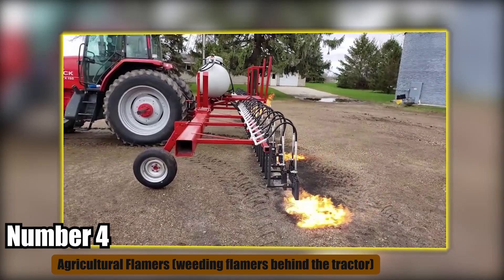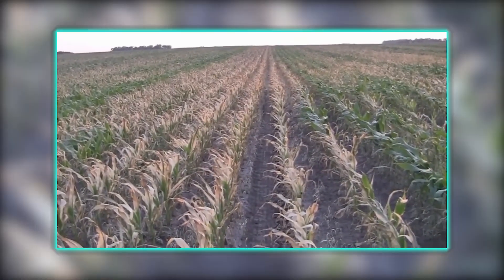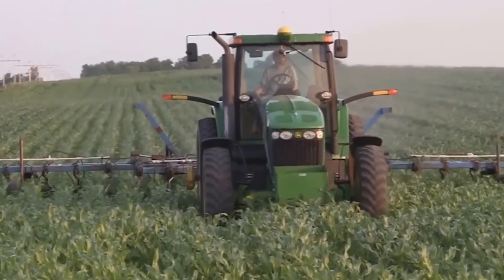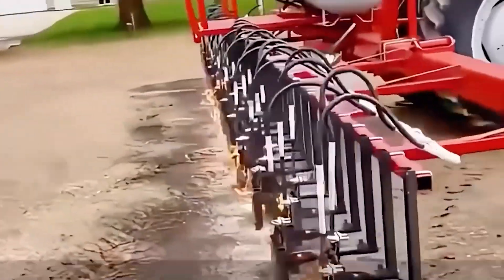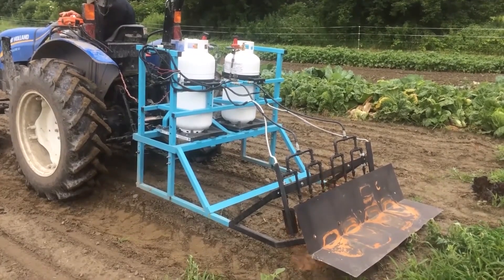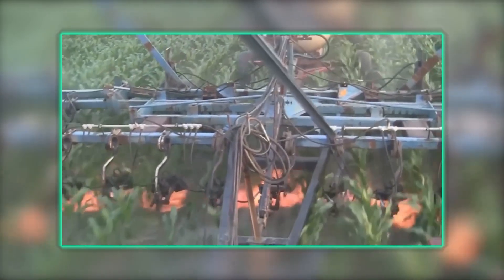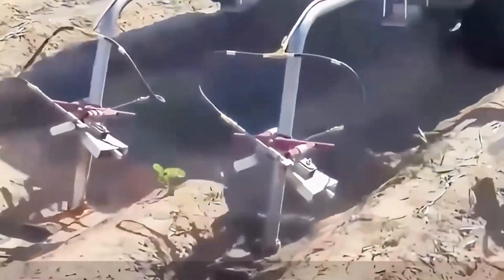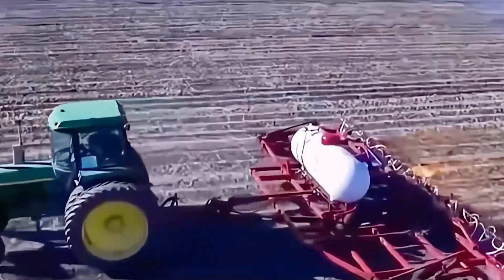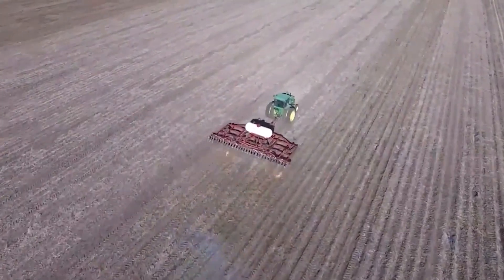Number 4: Agricultural Flamers — weeding flamers behind the tractor. Weed control is a critical aspect of farming, as weeds compete with crops for nutrients, water, and sunlight. Agricultural flamers, also known as weed flamers, are specialized farming machinery designed to control weeds without the use of herbicides or manual labor. These innovative devices utilize propane or natural gas to generate intense heat, which is directed onto the soil surface to destroy weed seedlings and germinating seeds. One of the primary advantages of agricultural flamers is their ability to target weeds selectively while minimizing damage to crops, reducing the risk of crop injury and ensuring more efficient weed management.